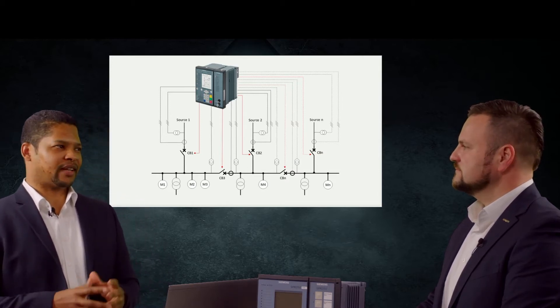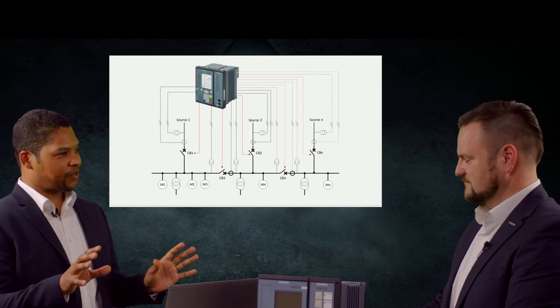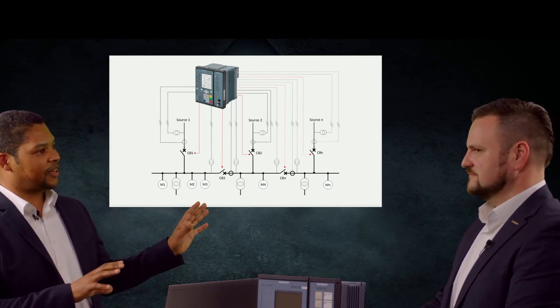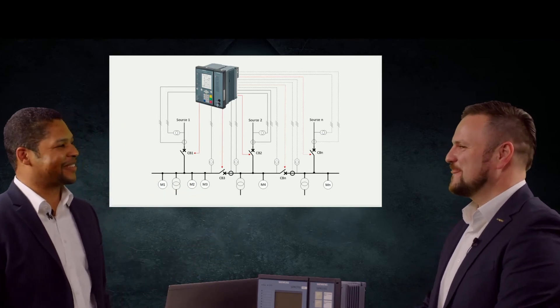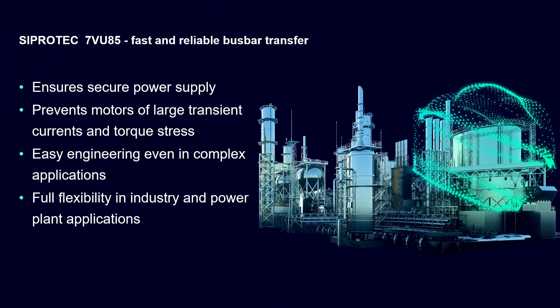Summarizing everything shared — we have a new product in the portfolio meant to address critical infrastructure, either power plants or industrial applications. The 7VU85 is made to ensure an uninterrupted power supply with different modes, prevent motors from large impact current, and provide easy configuration for complex applications with many circuit breakers and bus couplers. It provides full flexibility because the hardware platform is modular, covering all applications in power plants and industrial settings.